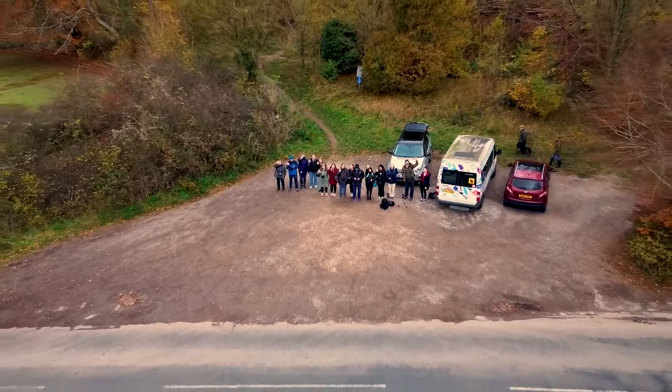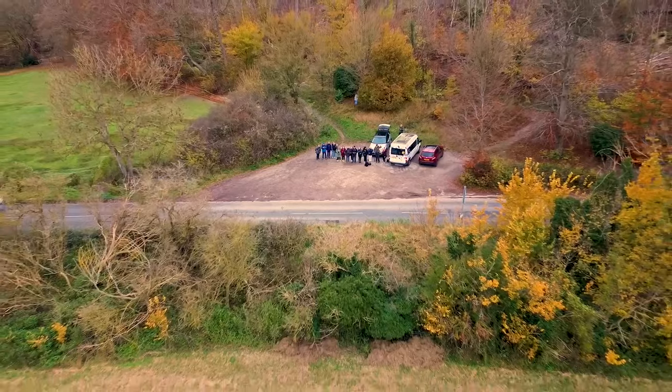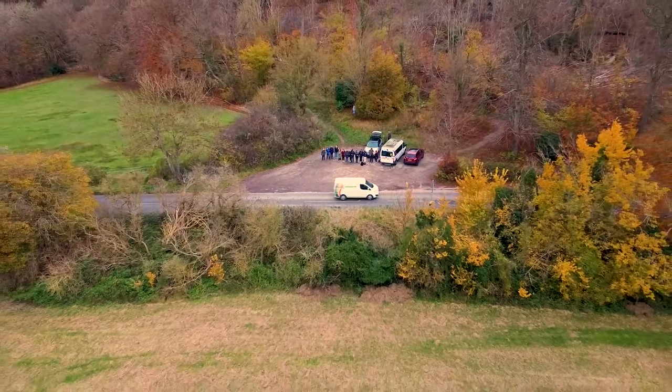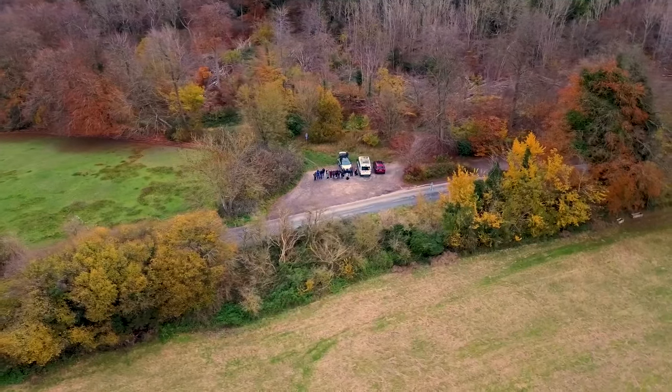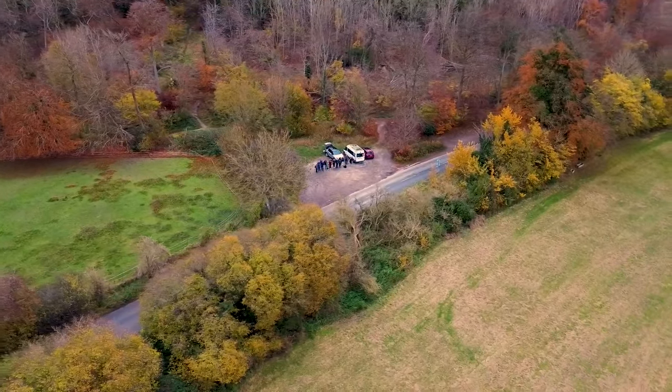As we wrap the 2023 Chilterns trip up, I really enjoyed spending the afternoon with like-minded individuals exploring all different types of mediums, and I'm also looking forward to doing it all again next year.